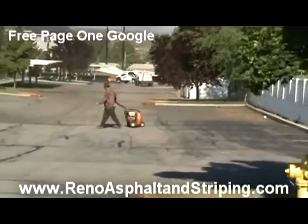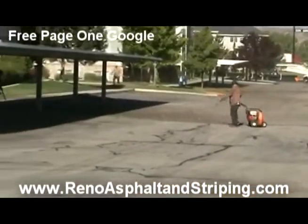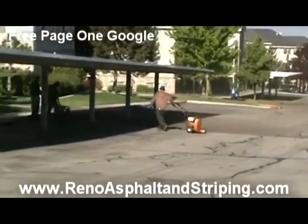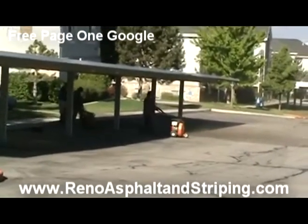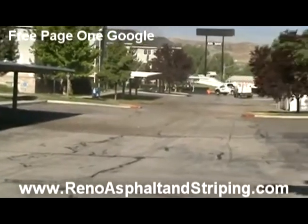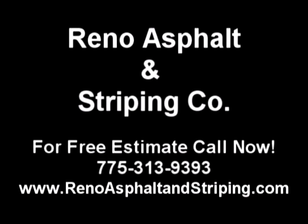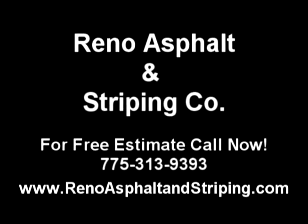Now, if you'd like to take a look at some of our other videos that show a wide variety of services that we provide here at Reno Asphalt Striping, feel free to do so at www.renoasphaltandstripingcompany.com.